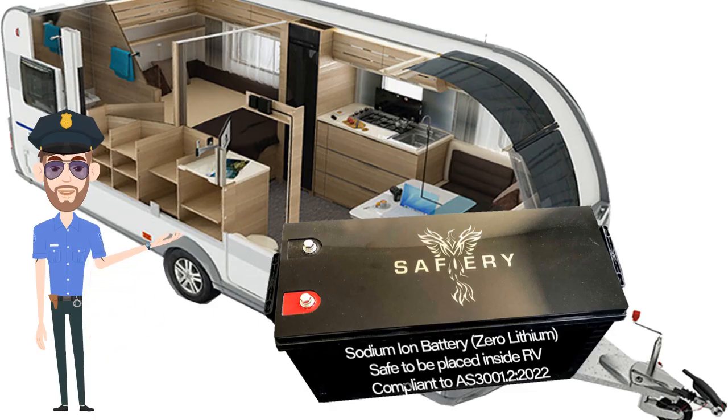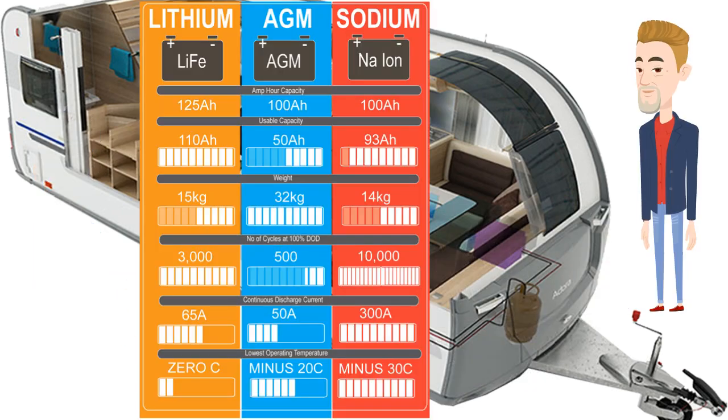However, you can place sodium ion inside the caravan and it is perfectly legal because it is so safe. Here is a comparison of sodium ion, lithium, and AGM batteries.